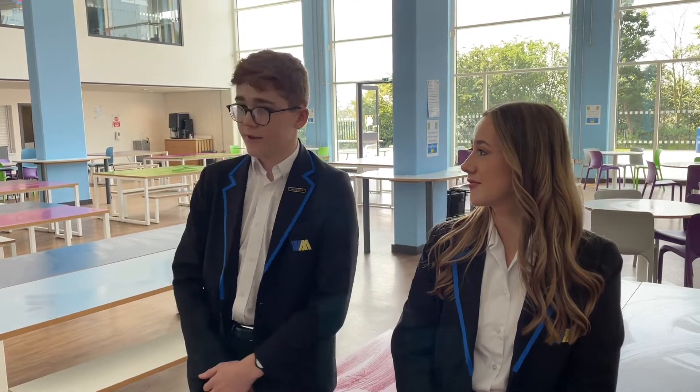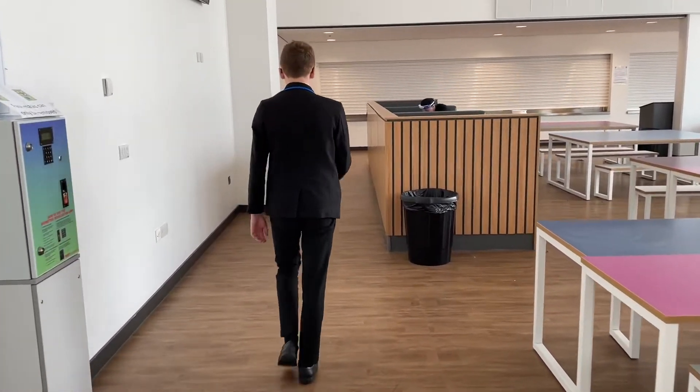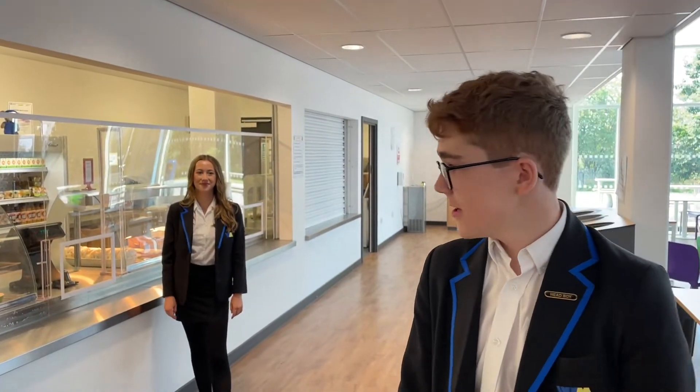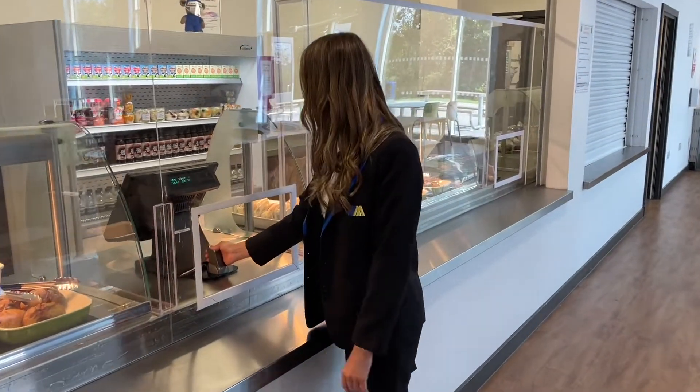Welcome to the restaurant. For those of you who are bringing packed lunches, you can grab a seat and eat your lunch. And for those of you having school dinner, you just queue up down there to buy them. As you can see, there's a huge range of food to choose from at lunchtime. Then all you have to do is come up here, choose what you want and put your thumb on the reader to pay.